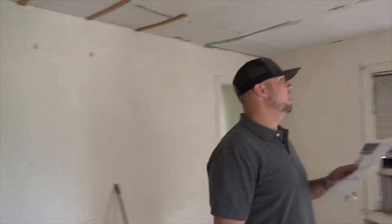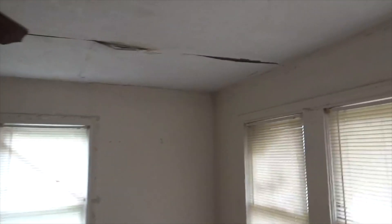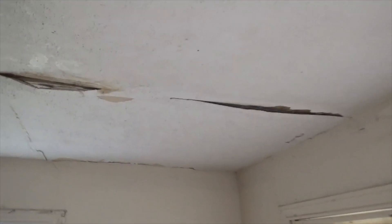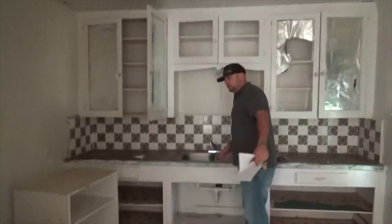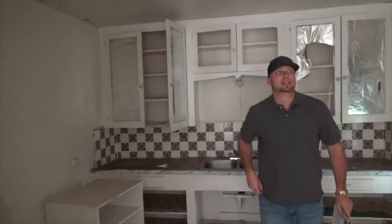Here we are at 207 Neff. Do a pan around and look at all the cracks in the ceiling — it's going to be some sheetrock work; this is just bad taping. I don't see any water damage at this point. The foundation is a little off in the kitchen — it kind of falls downhill, leaning this way.